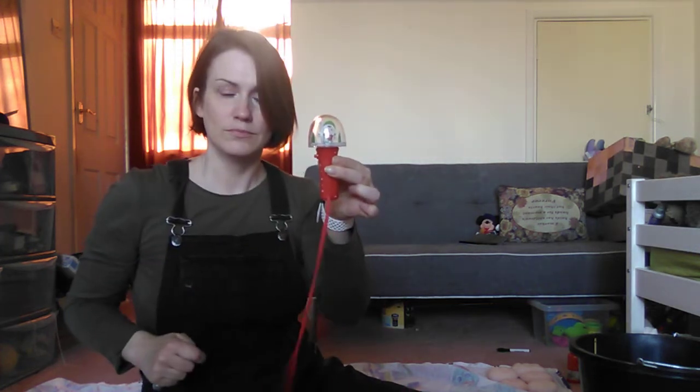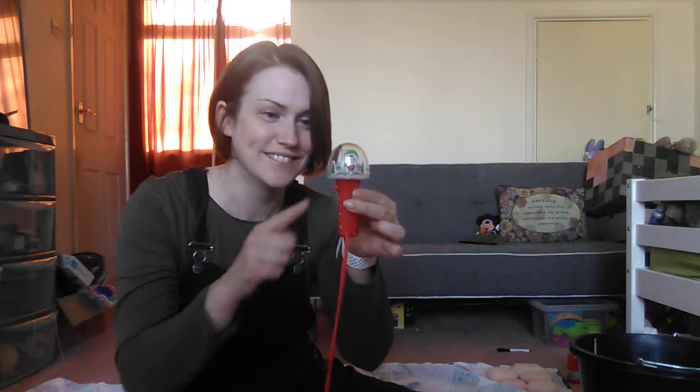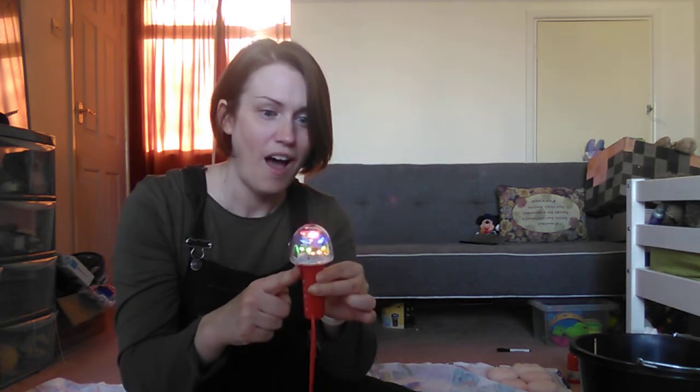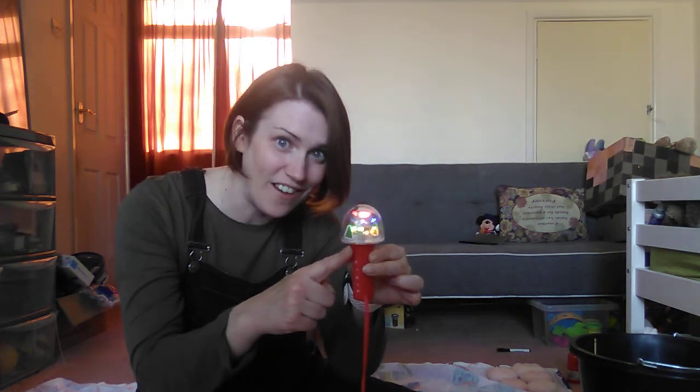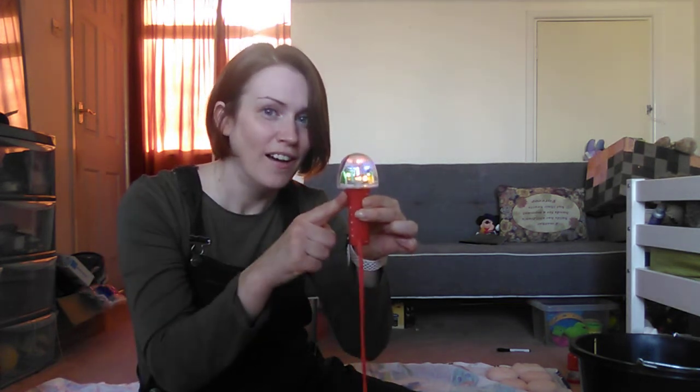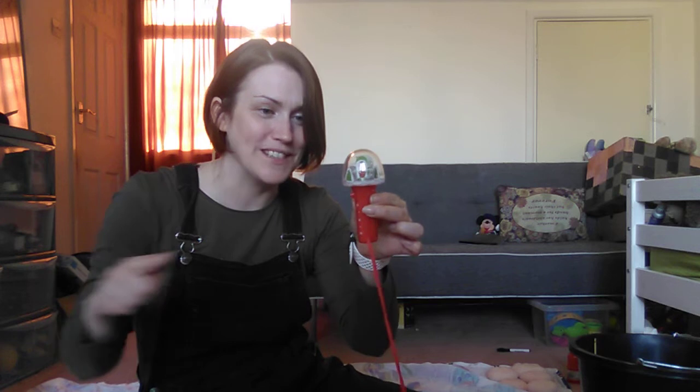It has an elf and some trees under a dome. There's a button. Shall I press it? Oh! It lights up. I can see red, blue and green lights. Button on. Button off. Button on. Button off. I think the lights are finished. Bye, lights.